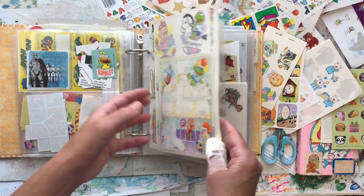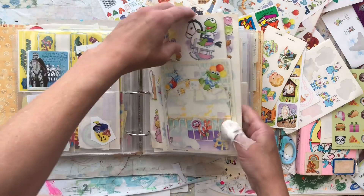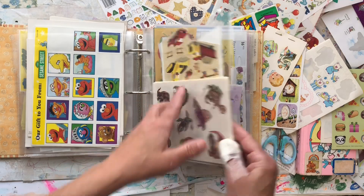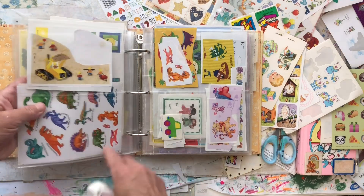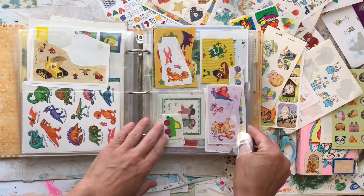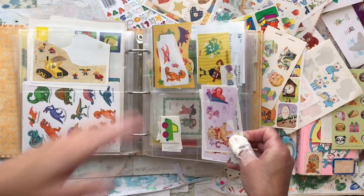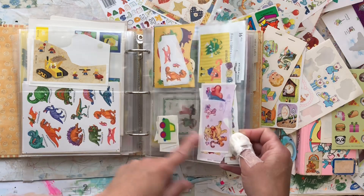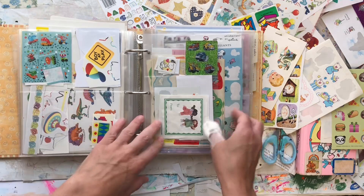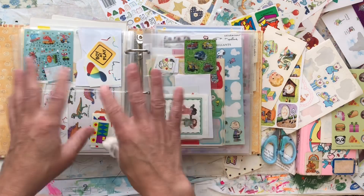Then I go into Sesame Street and Muppet Babies — I have a lot of those, so I stuck them all in there. My one son loved dinosaurs so I put all his dinosaur stickers here, and my other one loved trucks and dump trucks. Then there's just monsters and Winnie the Pooh — just an assortment.